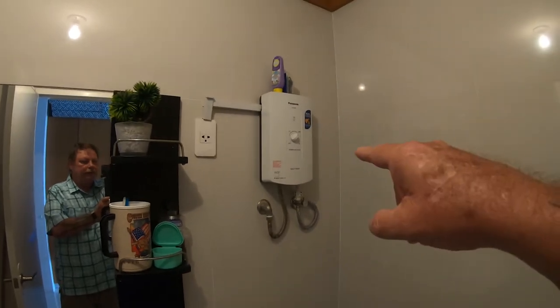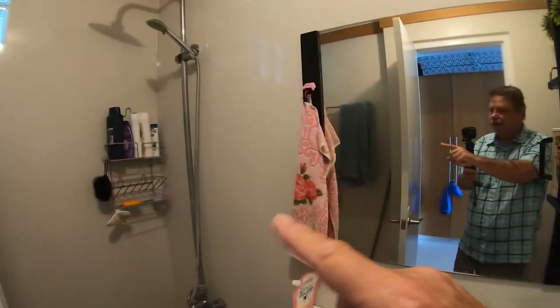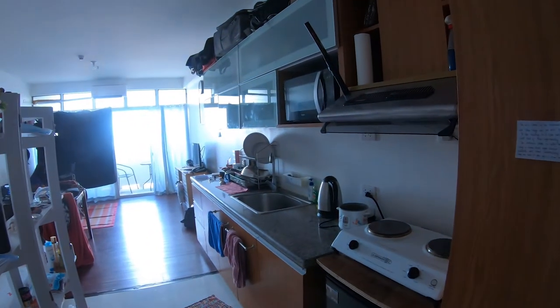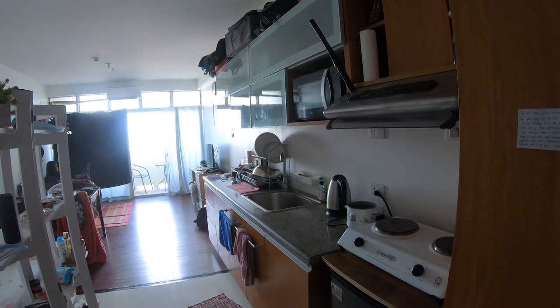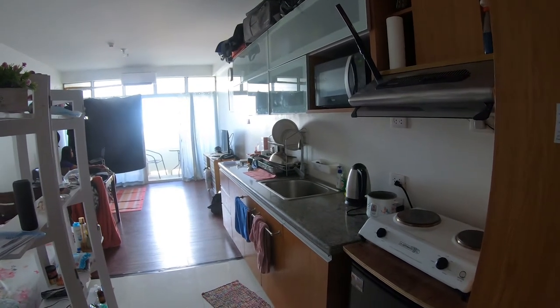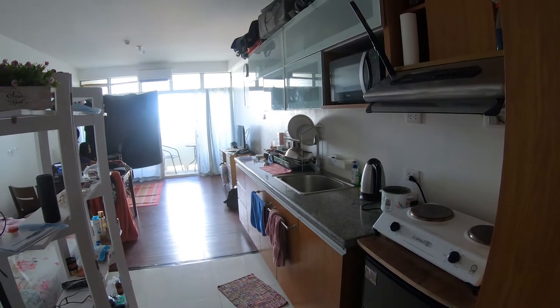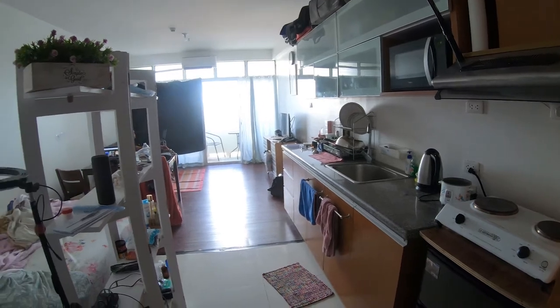The water heater is outside of the shower, which is kind of unusual around here. But it's plumbed in so that the bathroom sink, the shower, and the kitchen sink all have hot water. So it's basically a whole house instant water heater. The flow for the kitchen sink is just a little bit too little — if I turn on the shower, you get hot water, but just the kitchen sink alone doesn't give it enough flow to turn it on.